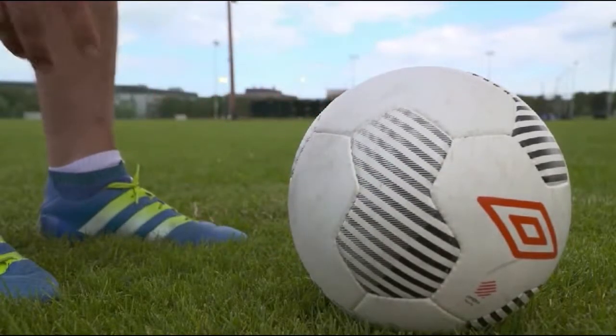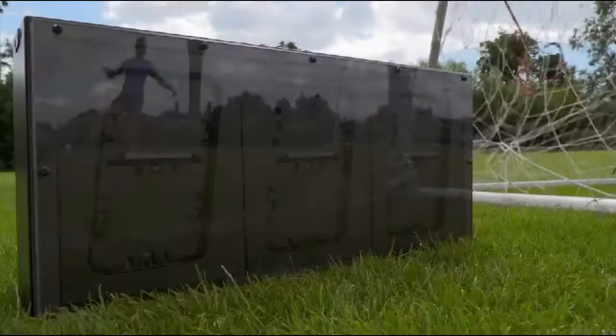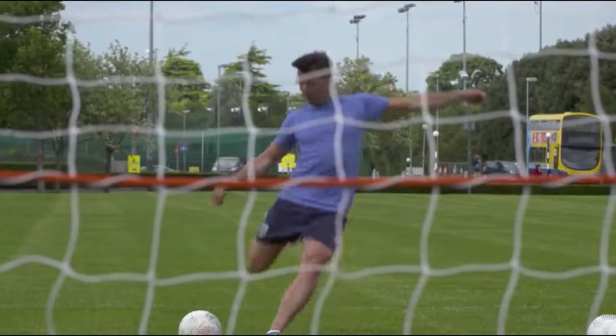First up is the dead ball situation. We've just seen that the velocity was around 99-100.